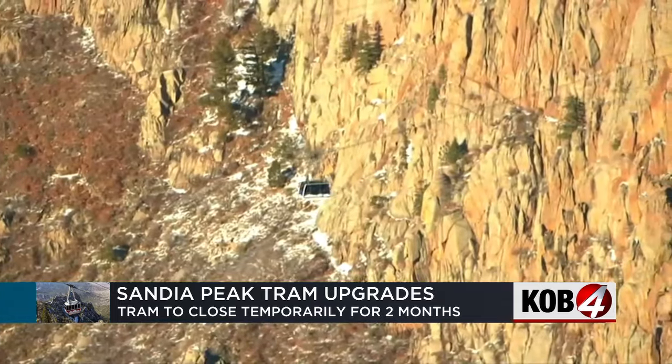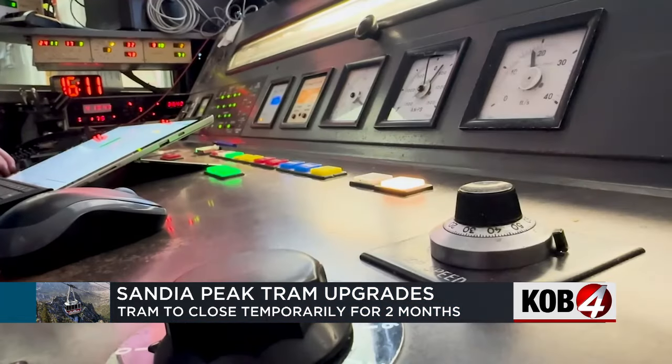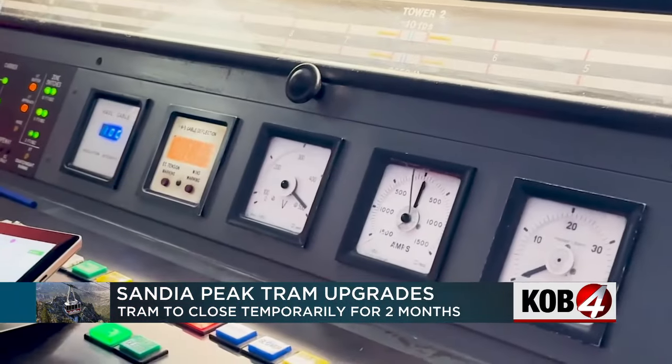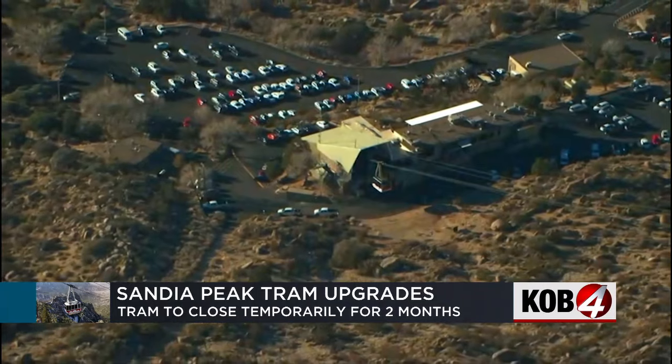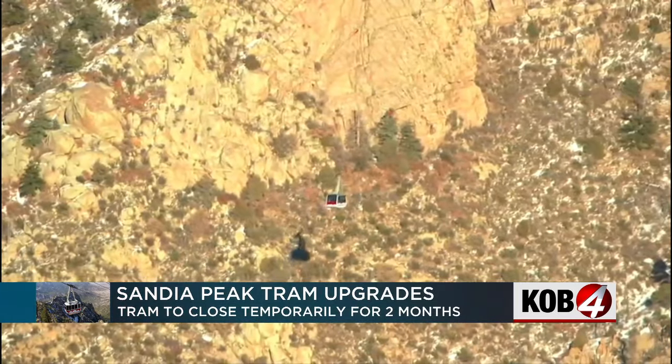Donovan says the new digital operating system will also make it easier to make repairs — very similar to what cars are going through today, where a mechanic can plug in and get diagnostic information, making the system much more reliable and robust. Donovan says the roughly $1 million project will also make the ride up and down the mountain a bit faster, somewhere around 13.5 to 14 minutes compared to 15 minutes today.